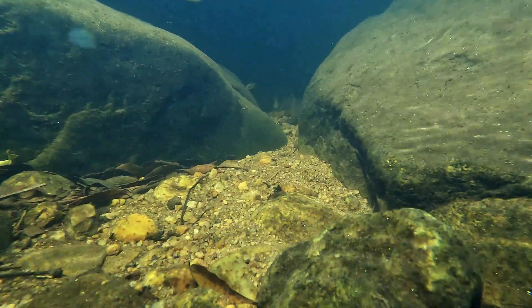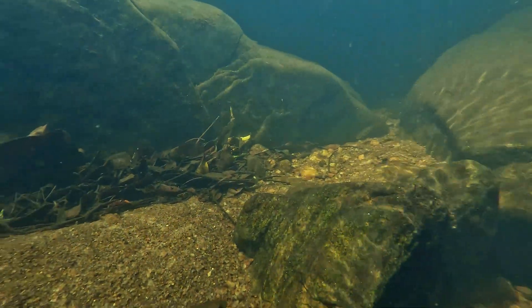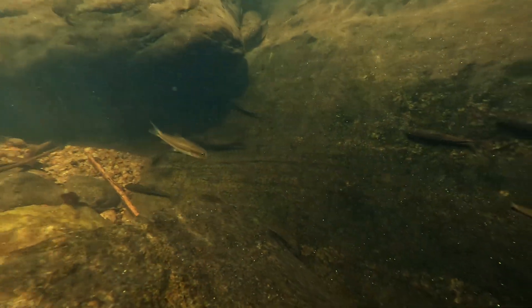It's mostly olive green or brown on top, fading to a silvery white underneath. Younger ones sometimes have dark vertical stripes along their sides. The fins are see-through with a yellowish tint.